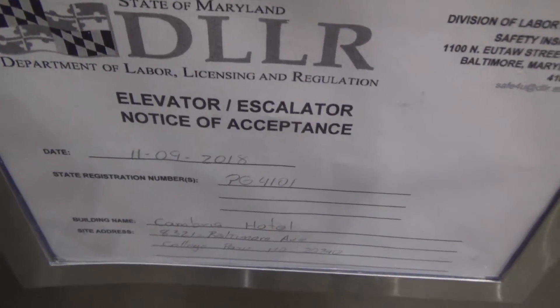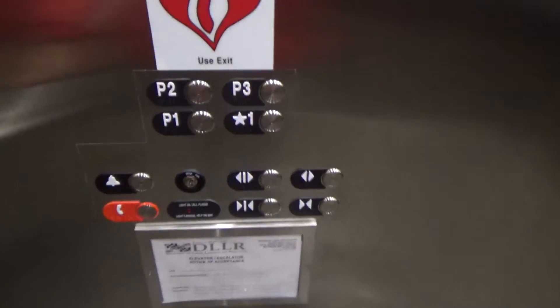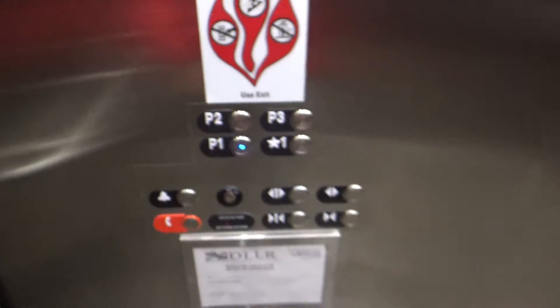Certificate dated 11-9-2018 — it should have been in operation in November. 3,500-pound capacity.